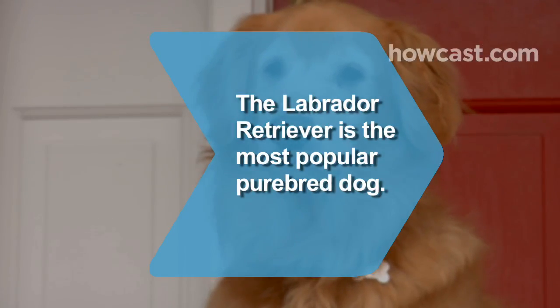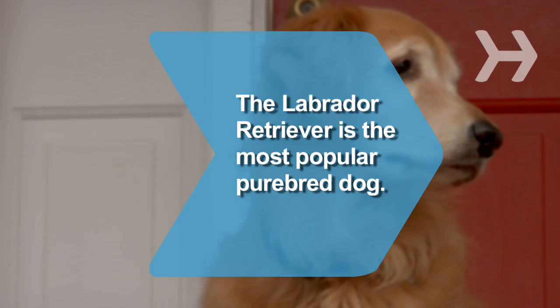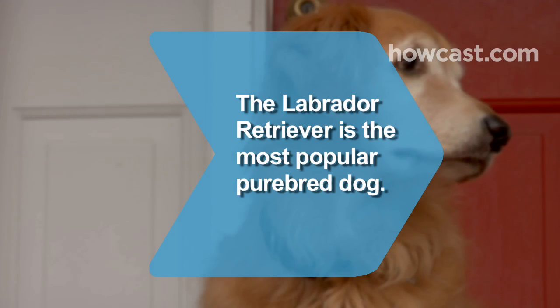Did you know? Since 1990, the Labrador Retriever has been the most popular purebred dog in the United States, according to the American Kennel Club's registration statistics.